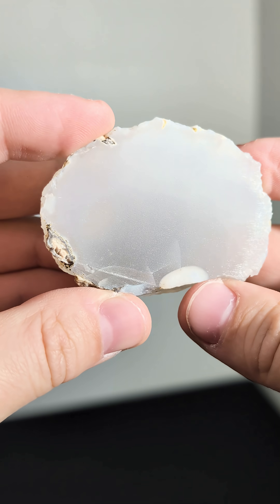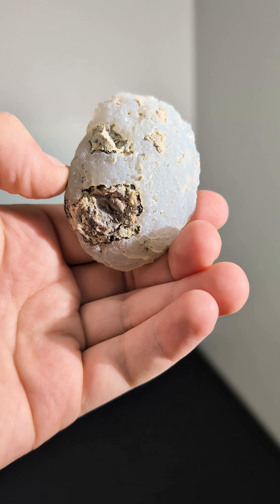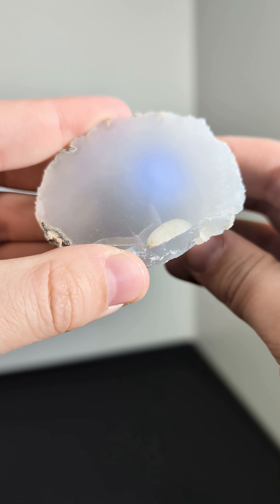Level 2. This is a solid quartz geode. The lava bubble it formed in is completely filled in with quartz, so much so that you can shine a light through it.